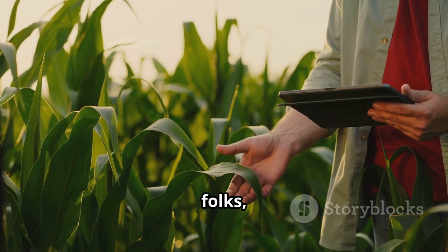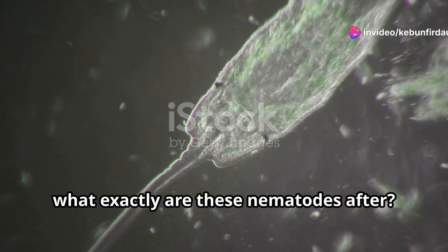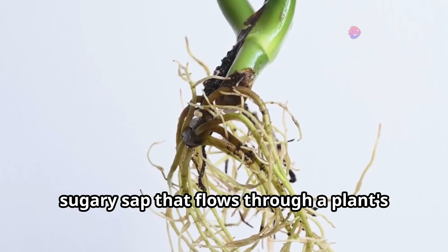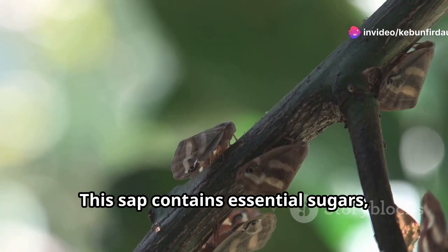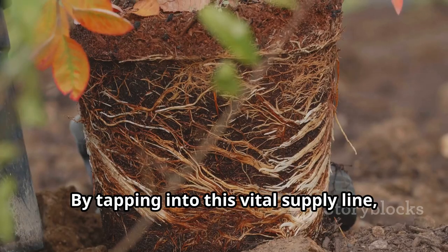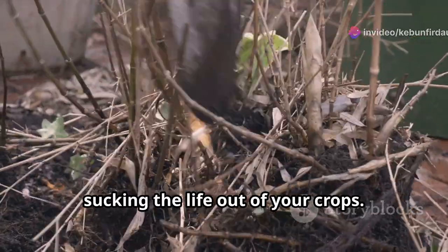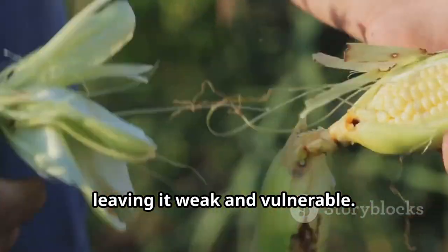It's a parasitic relationship, folks, and our crops are on the losing end. Nematodes are particularly fond of the sugary sap that flows through a plant's vascular system — the plant's equivalent of blood vessels. This sap contains essential sugars, amino acids, and other nutrients that the plant needs to grow and produce fruit. By tapping into this vital supply line, nematodes are essentially stealing the plant's food. It's like having a bunch of tiny vampires sucking the life out of your crops. And the more nematodes there are, the more they drain the plant's resources, leaving it weak and vulnerable.